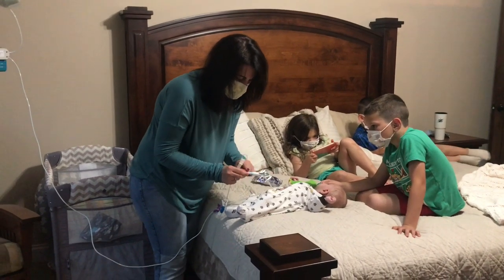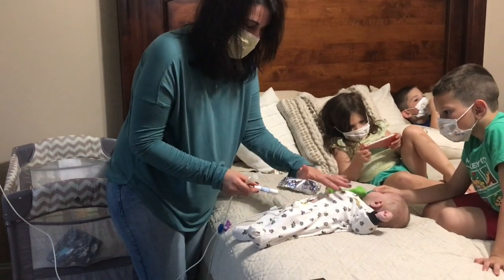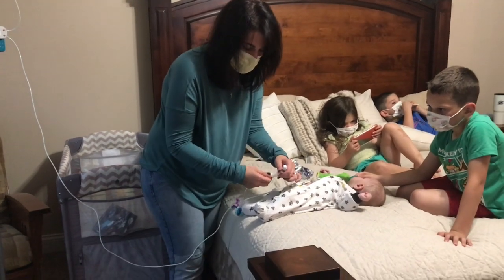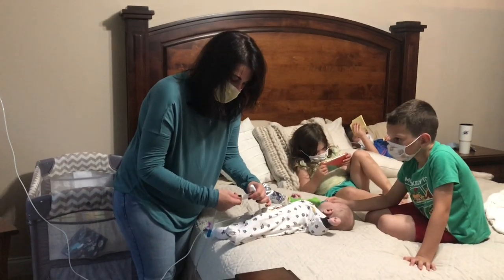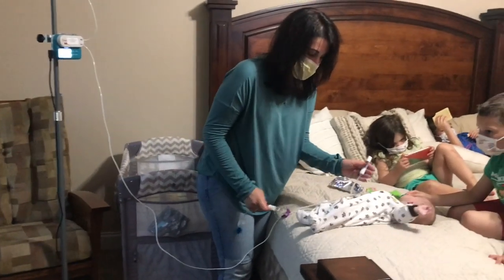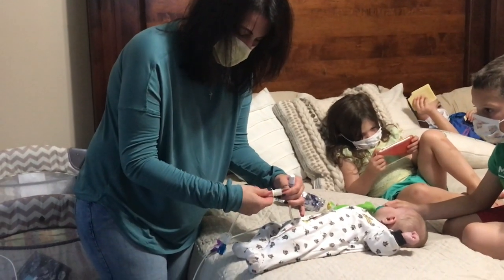You always want to keep this closed before you connect him, because if this is open and he's exposed to something, they would have to change his entire line out. So you always make sure you open this first. That line is attached to him. We always open the external line first because this can always be replaced — this is his lifeline.